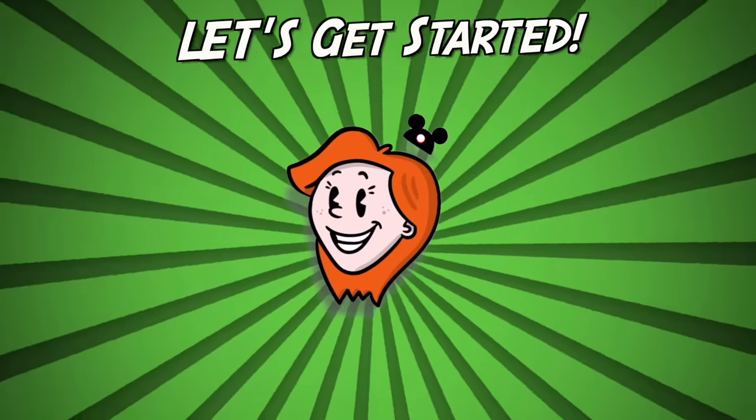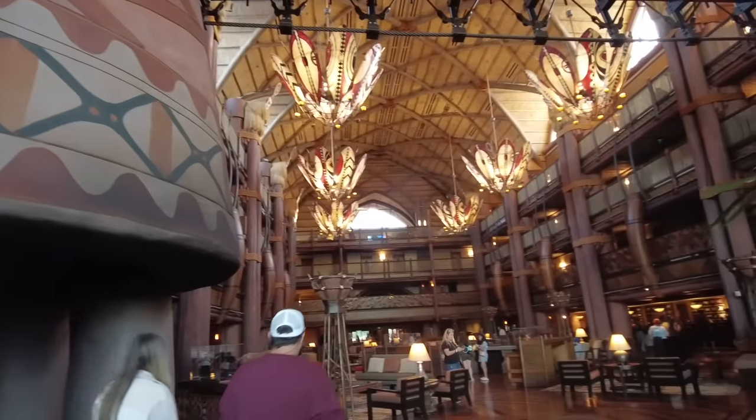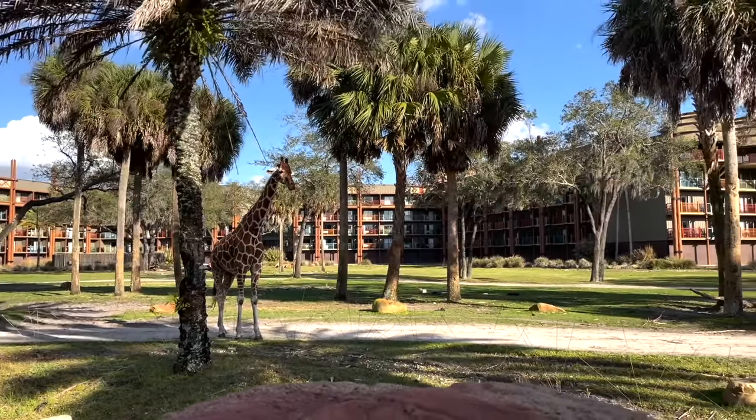Disney World has a hotel that drops you right into the middle of a savanna with animals all around. That could mean a giraffe out your window. But is Disney's Animal Kingdom Lodge really worth the splurge? This is a crash course in Disney's Animal Kingdom Lodge so that you can decide if a stay here is right for you and know what to expect if you do decide to stay.